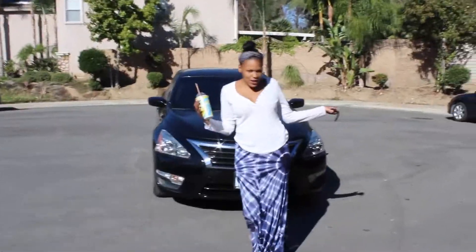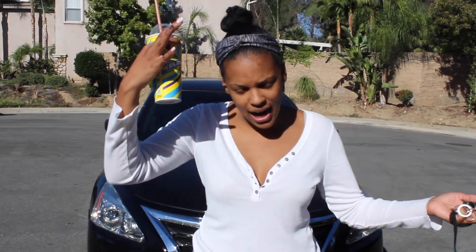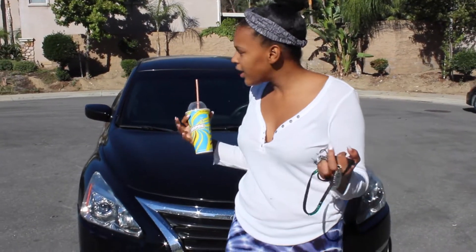Hey guys, good to see you here. Today I'm going to be doing a car tour. Welcome back to my channel. The sun is like in my eyes. I want to do a car tour — I got a new car. I've been wanting to film this video for a very long time. So without further ado, this is my car tour and let's get started.